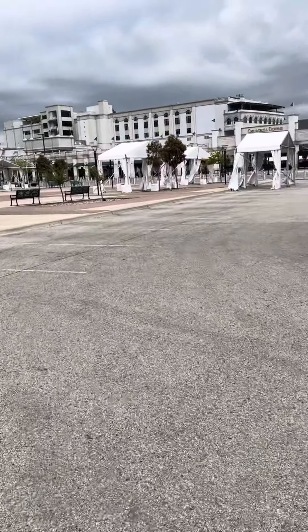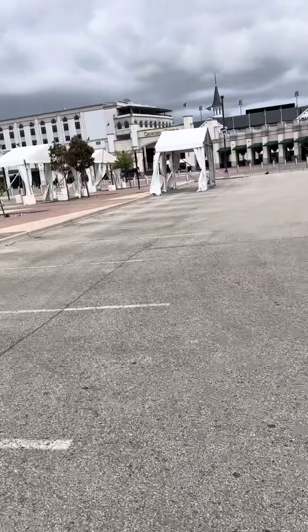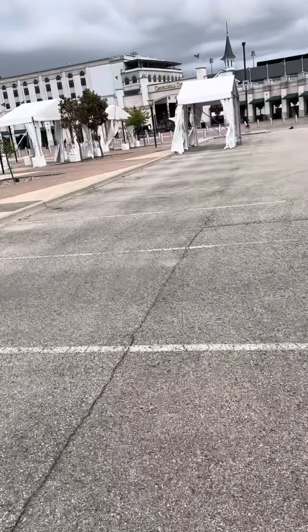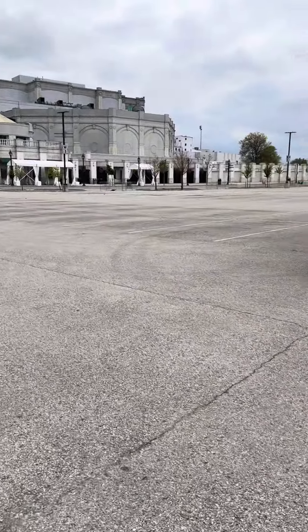I made it. This is Churchill Downs. Pretty massive complex. I don't know if this was what I was expecting or not, but it's a pretty large place here.